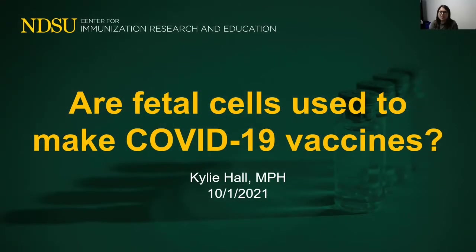My name is Kylie Hall and I am the Operations Manager in the NDSU Center for Immunization Research and Education. Today I'm here to address a common question about COVID-19 vaccines: are fetal cells used to make COVID-19 vaccines?